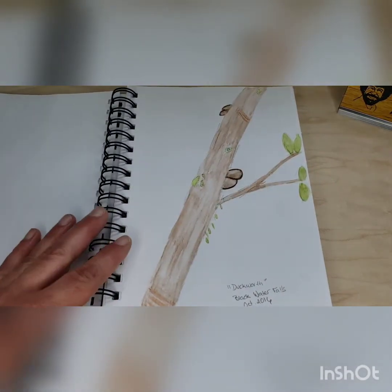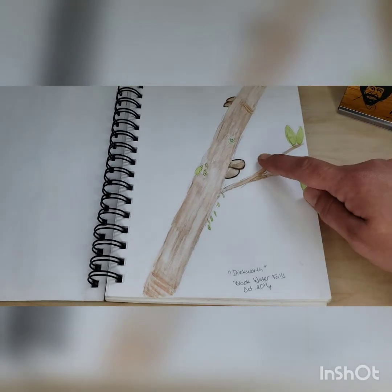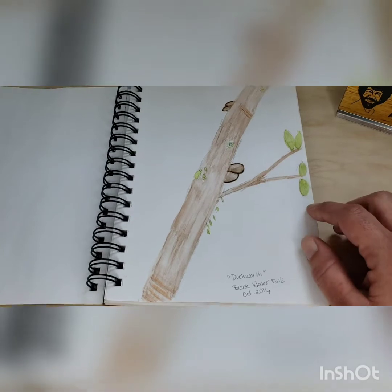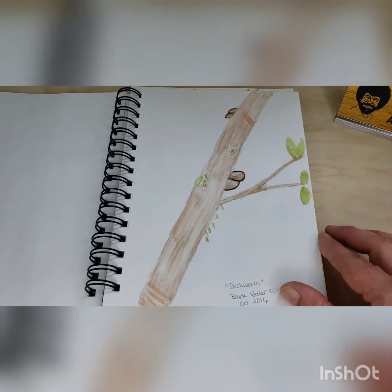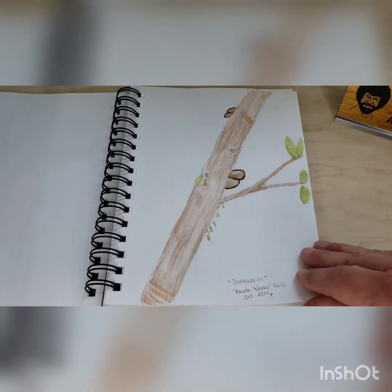And there's Duckworth. Duckworth was also at Blackwater Falls. You can see his kind of duck bill made out of fungus too, and he's leaning over — I think he wants to give someone a hug.